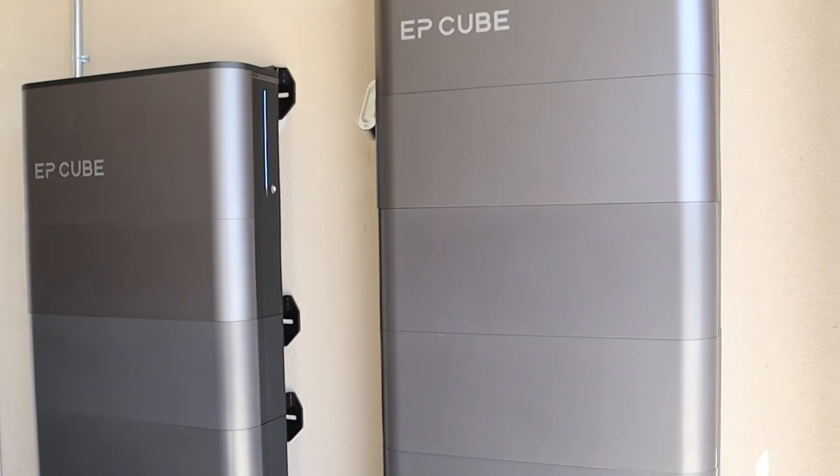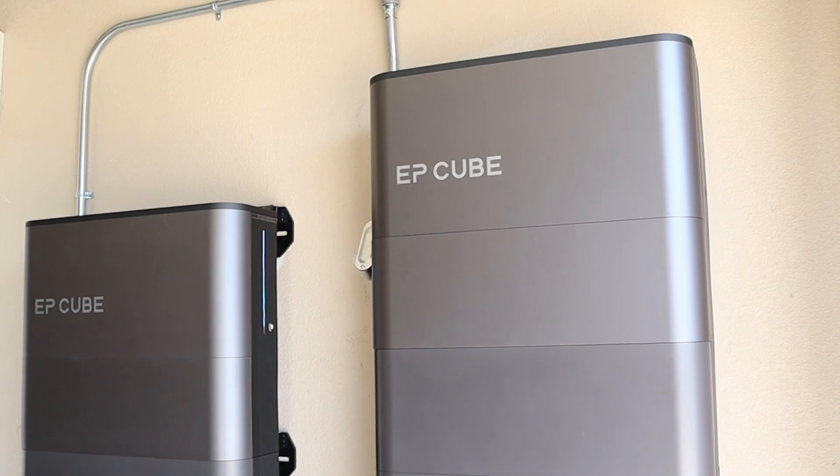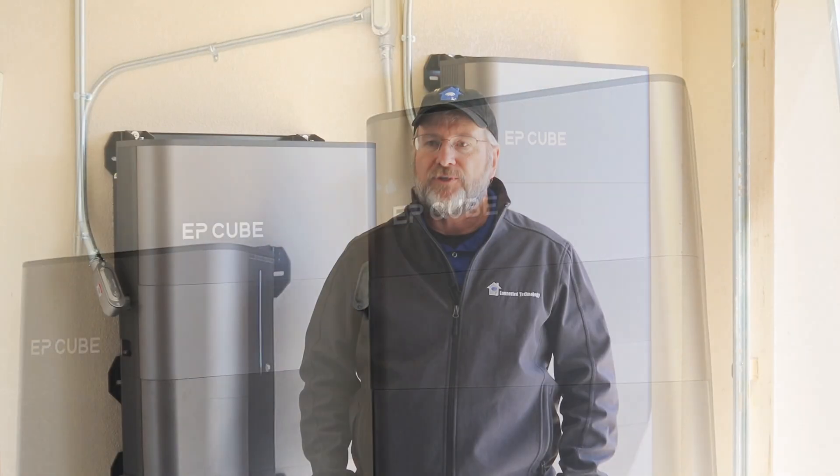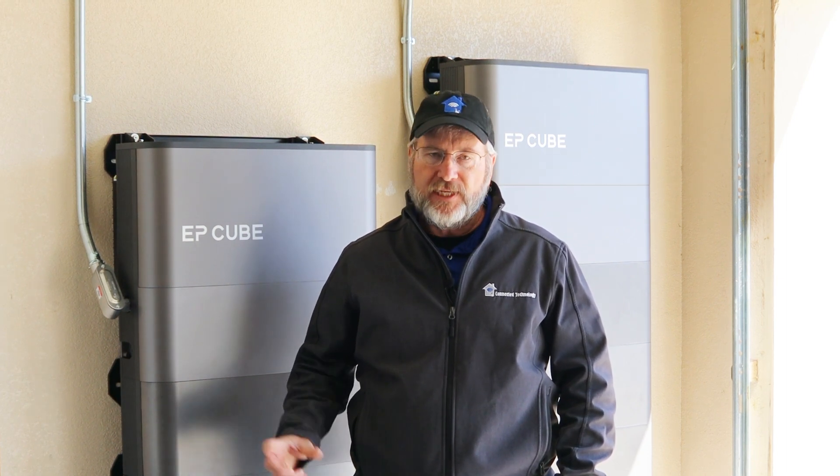Secondarily, the modular option is fantastic for our customers and provides huge functionality for us as well. So the customers who just want to take advantage of net metering through pricing or have very basic backup options, we can provide a small system. Or for customers who have multiple air conditioners and want to have everything backed up as a whole house, the EP Cube allows us to do that as well.